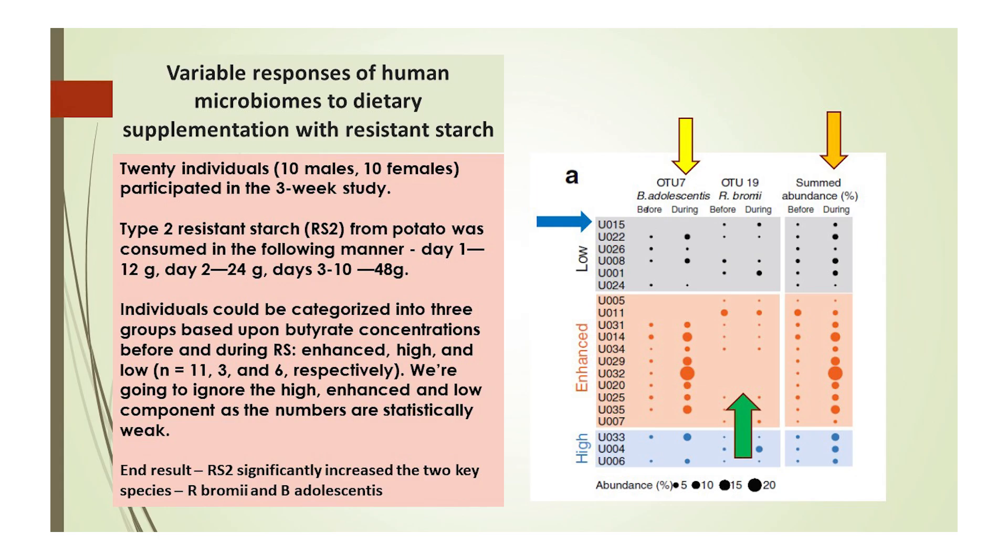We can see several interesting findings from this resistant starch study. In Figure A, the blue arrow shows us that subject 15 didn't even have any detectable levels of Bifidobacterium adolescentis. Although most people will have some detectable levels of B. adolescentis, nobody is going to have all known species of all bacteria in their gut — each microbiome is unique. So this person relies on Ruminococcus bromii exclusively to degrade resistant starch. The yellow arrow shows the huge variability in the response of B. adolescentis to the administered resistant starch; we all have our own individual responses to substrates.